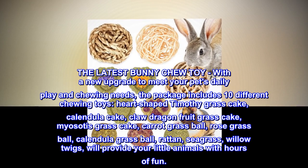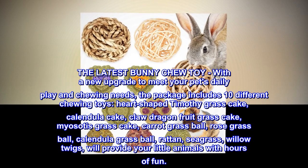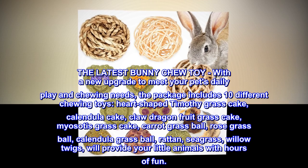Also included are Carrot Grass Ball, Rose Grass Ball, Calendula Grass Ball, Rattan, Seagrass, and Willow Twigs — all of which will provide your little animals with hours of fun.